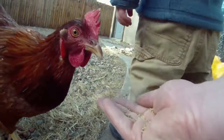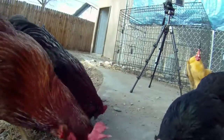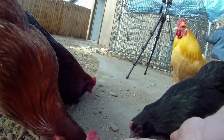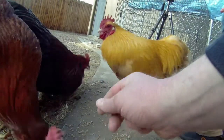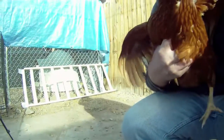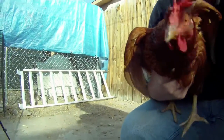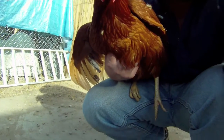My son absolutely loves the chickens and harasses the heck out of them. As you can see they're fairly tame, although they don't really like it when I hold them. They're kind of okay with it for the most part — they definitely don't run away when I show up.